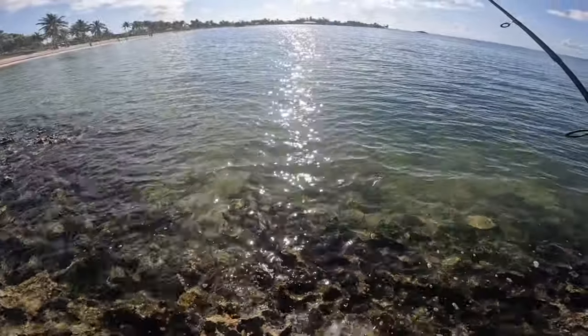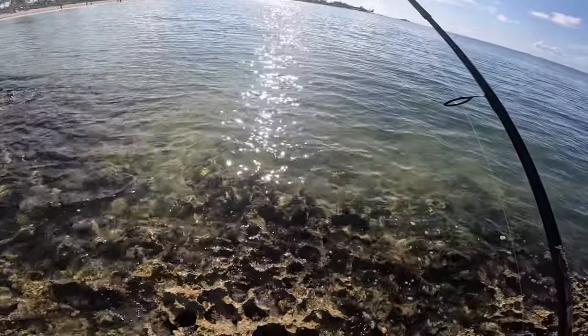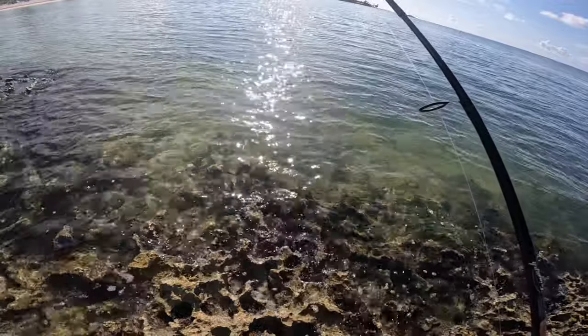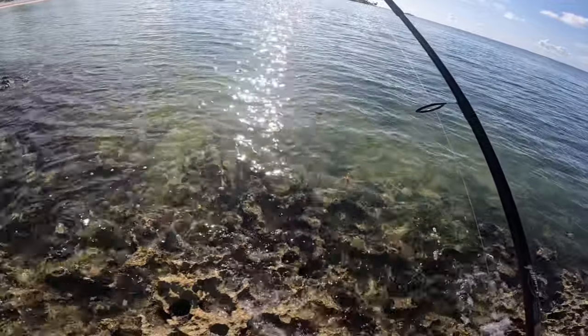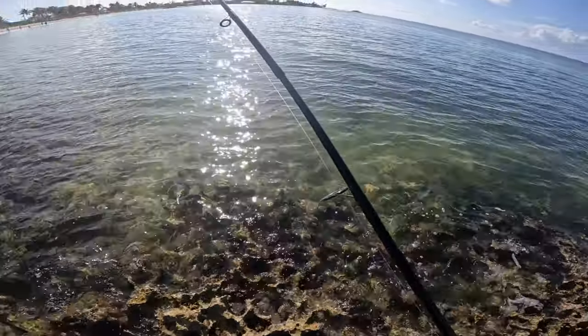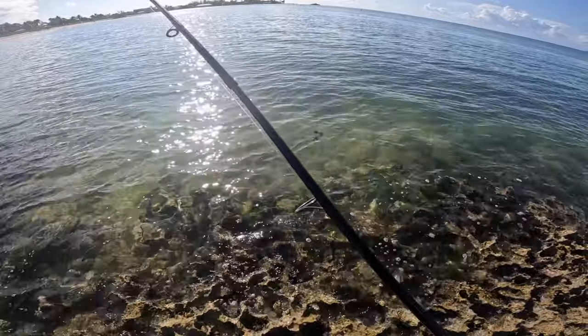I'm going to switch up to bait here real quick. There are tons and tons of sergeant major around but we're going to be on the hunt for something other than those because we already caught them for our list. I see a little schoolmaster snapper around and some other fish that I can't quite pick out in the water, so we're going to switch up the bait and hook.